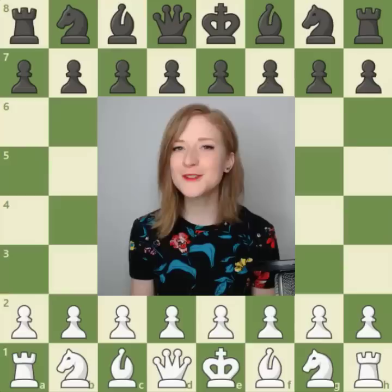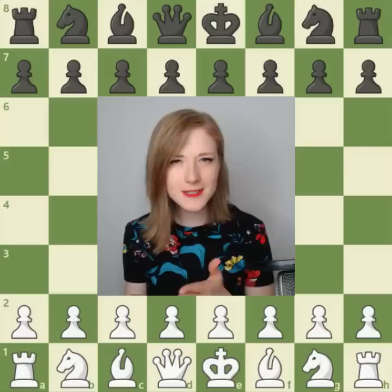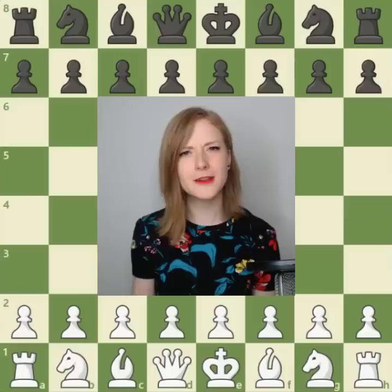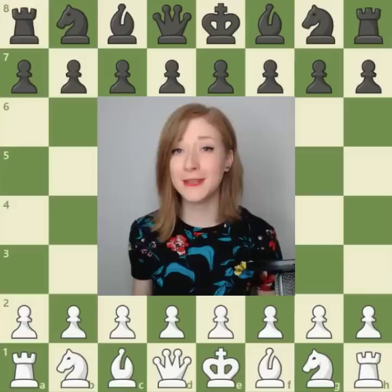We are going to start with the first game ever to be recorded with the modern rules of chess. Chess is an ancient game — it took several centuries until the modern version we play nowadays was defined. Most of these rule changes happened in the middle ages, and in particular there were two pieces that used to move differently and used to have less power.